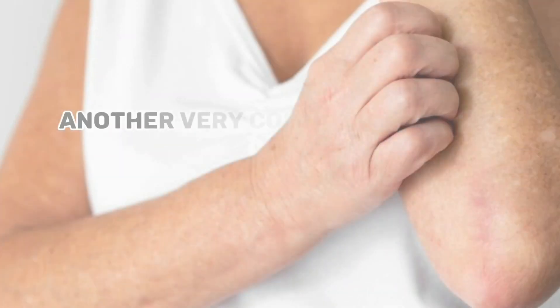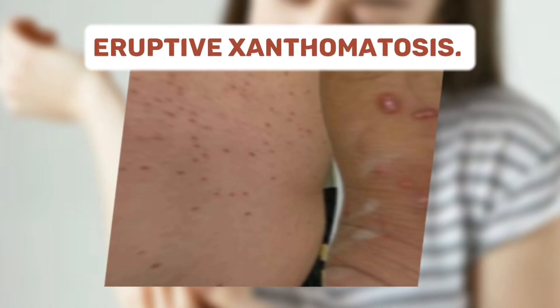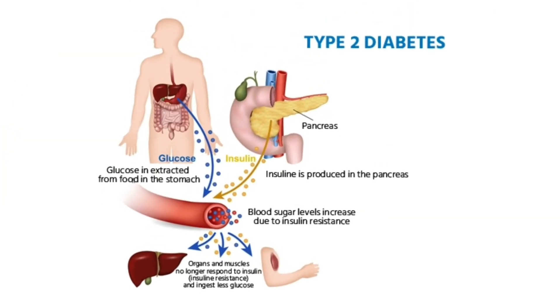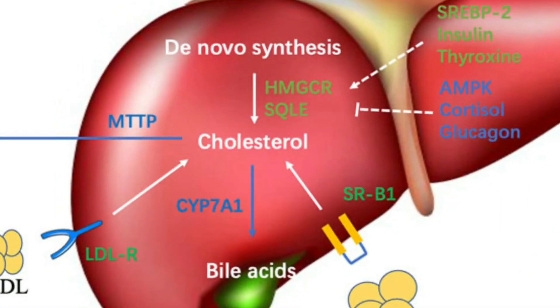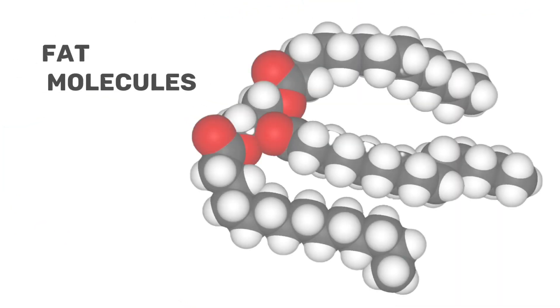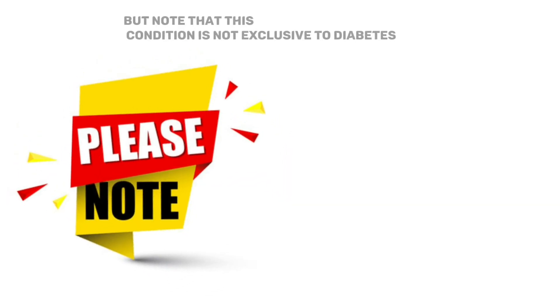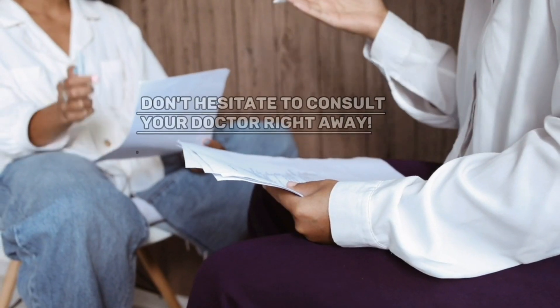Another prominent skin sign of diabetes is the appearance of skin bumps known as eruptive xanthomatosis — a secret signal from your body about cholesterol troubles, triggered by high blood sugar or type 2 diabetes. This happens when high blood sugar causes the liver to become dysfunctional, making it difficult to break down and process cholesterol properly. As a result, extra cholesterol or fat molecules deposit under the skin, appearing as clusters of raised spots, each about 1–4 mm in size. Note that this condition is not exclusive to diabetes; hypothyroidism, liver disease, or late-stage kidney disease can also trigger it. Consult your doctor right away if you spot these bumps.